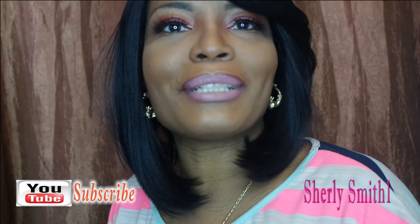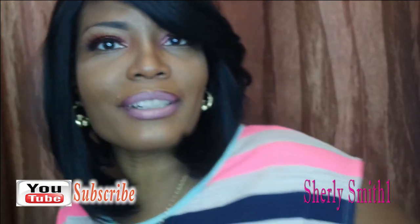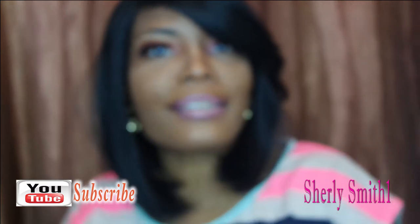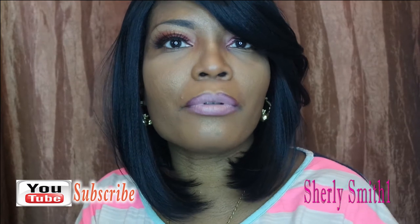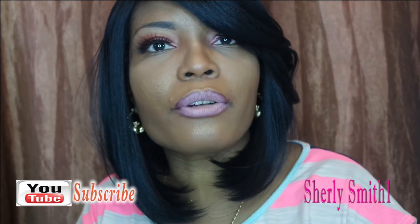Good afternoon YouTube family, it is Surely coming to you with my October favorites. October came by so fast and getting ready for November — gobble gobble — Thanksgiving month. The time frame is just perfect.